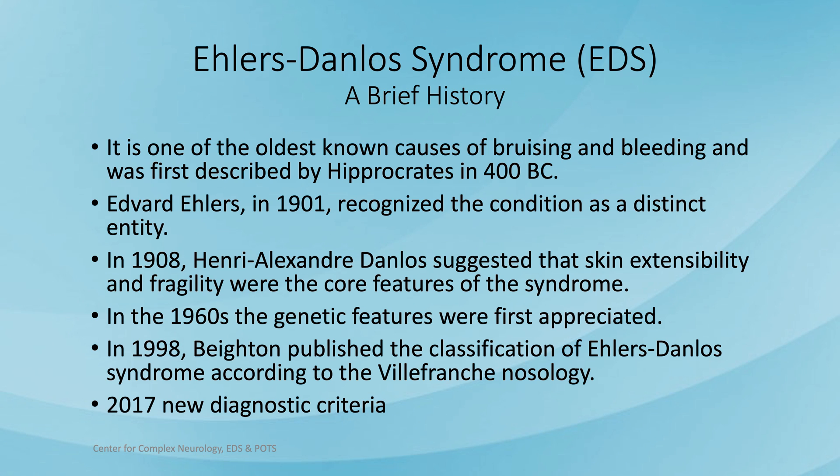A brief history of EDS: it's actually one of the oldest known causes of bruising and bleeding, first described by Hippocrates back in 400 BC. In 1901, Edvard Ehlers recognized the condition as a distinct entity. In 1908, Henri-Alexander Danlos suggested that skin extensibility and fragility were the core features of the syndrome. In the 1960s, the genetic features were first appreciated. In 1998, a geneticist in England published the classification known as the Villefranche Nosology. And then in 2017, new diagnostic criteria were created.